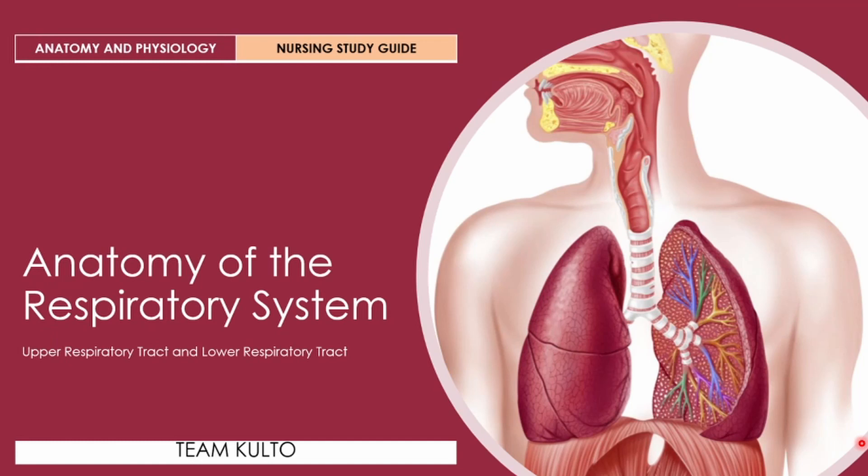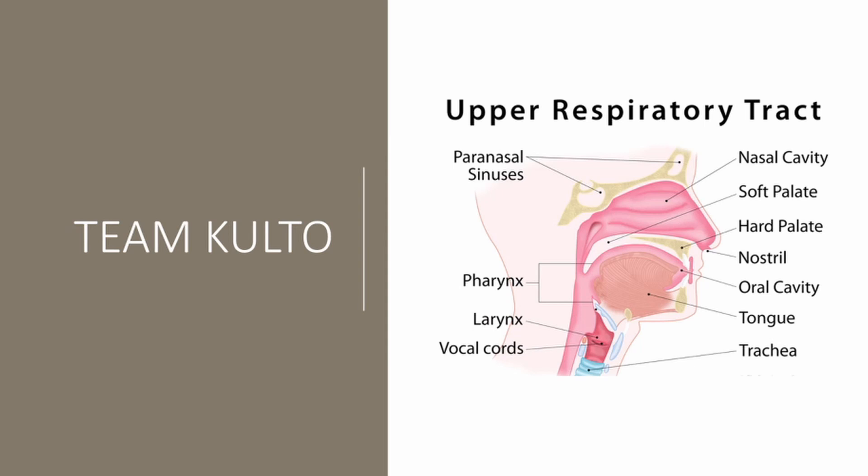Now let's discuss the anatomy of the respiratory system. The organs of the respiratory system form a continuous system of passages called the respiratory tract, which has two major divisions: the upper respiratory tract and the lower respiratory tract. The upper respiratory tract consists of the nasal cavity, soft palate, hard palate, nostrils, oral cavity, tongue, uvula, paranasal sinuses, pharynx, larynx, and vocal cords.